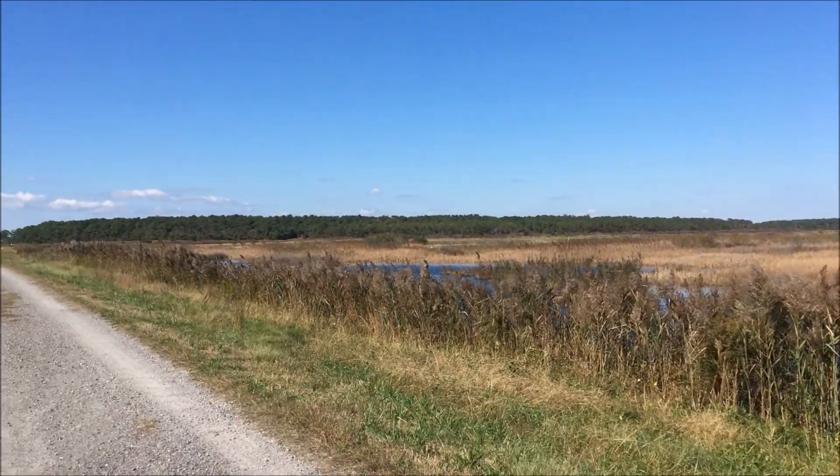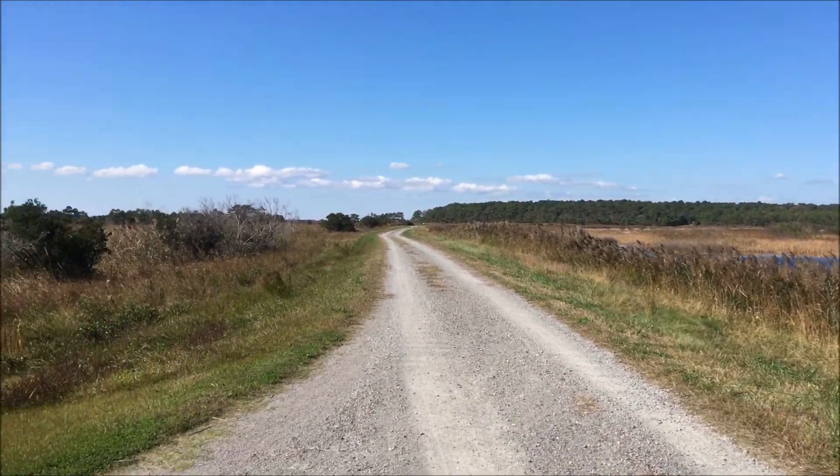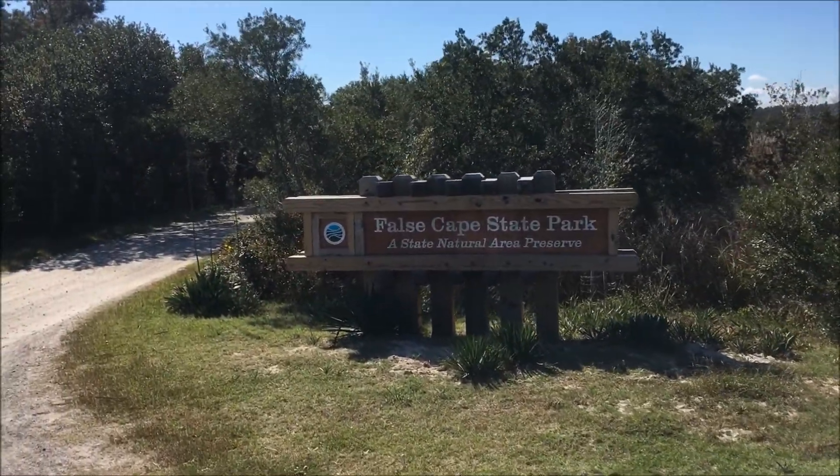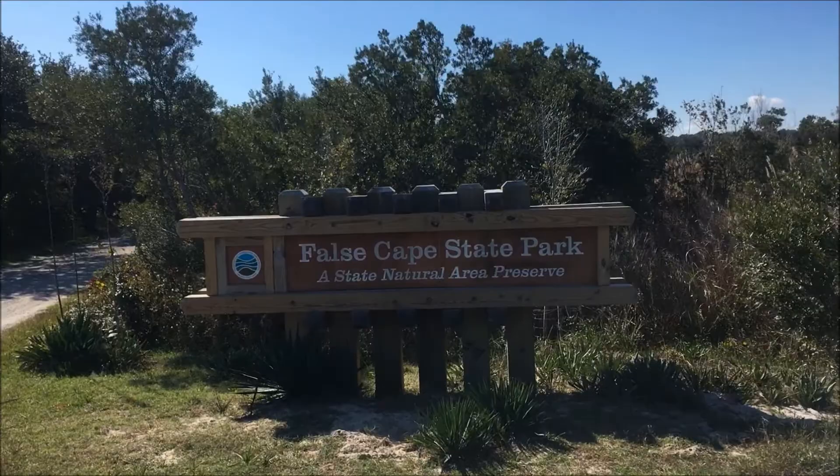We will now be leaving the Back Bay refuge and we have arrived at False Cape State Park, a state natural area preserve.